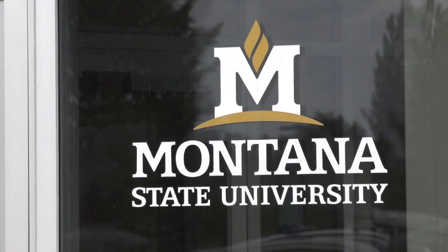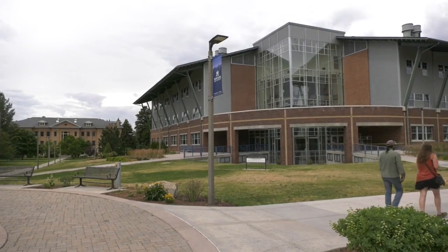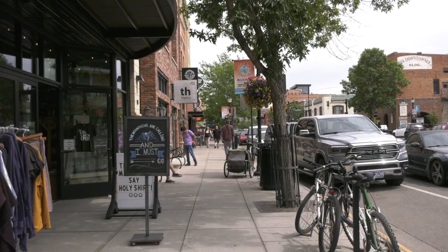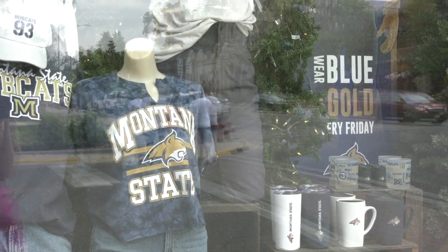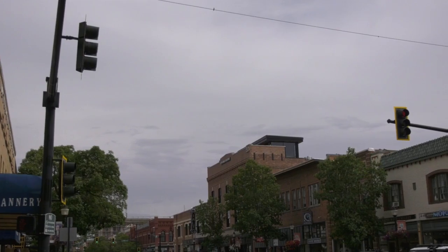Along with wanting a smooth move-in weekend for future Bobcats, MSU is also giving out Welcome Back Bobcat kits to show off school spirit. Every summer, MSU distributes these kits to communities and local businesses in and around the Gallatin Valley. The kits include fun MSU gear to get locals excited for the upcoming school year and football season — door posters, stickers, pom-poms, information about upcoming games and events — really just a way to build community spirit.